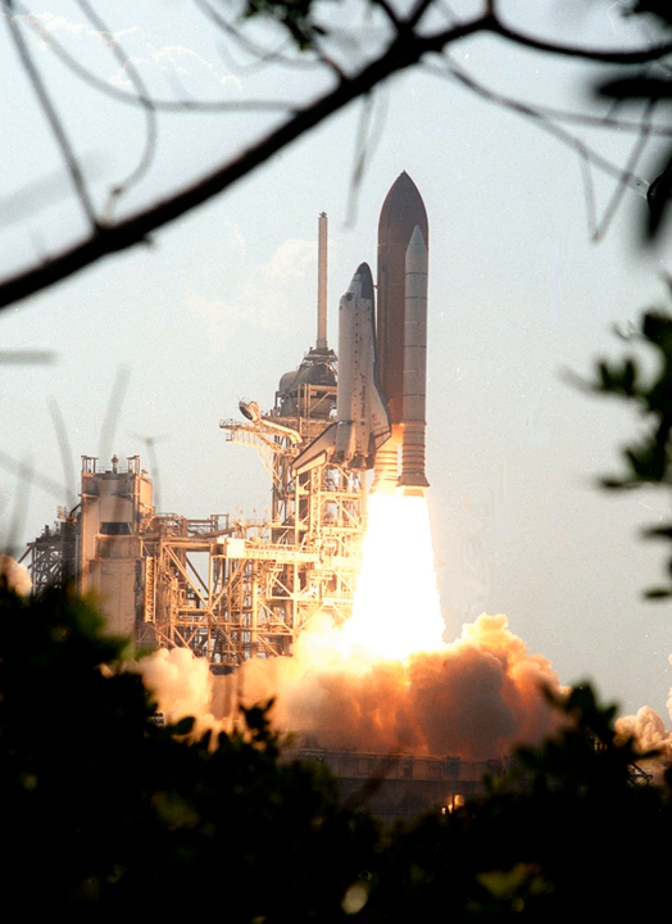Berry and Forrester performed EVA-1. EVA-1 started on 16 August 2001 at 13:58 UTC and ended on 16 August 2001 at 20:14 UTC, with a duration of 6 hours, 16 minutes.